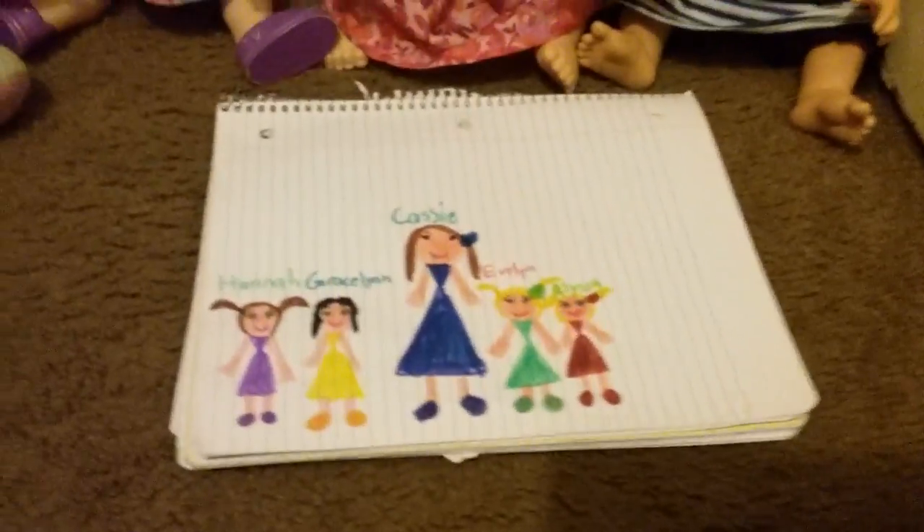Guess what that means! So we drew the babies from Cassie's Baby Alive, which is Hannah, Gracelyn, Evelyn, and Alyssa. And we also drew Cassie, their mom. And so we are Alyssa, Evelyn, Gracelyn, and Hannah's cousins. And Cassie is our auntie. My mommy is auntie of them.